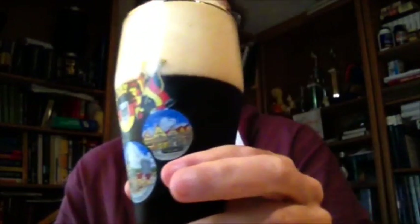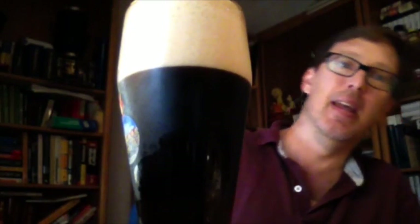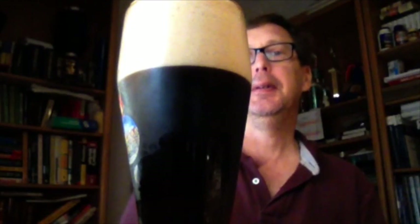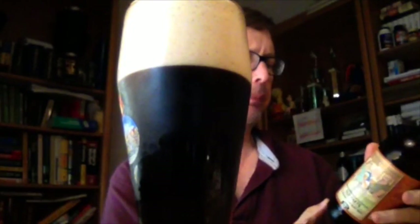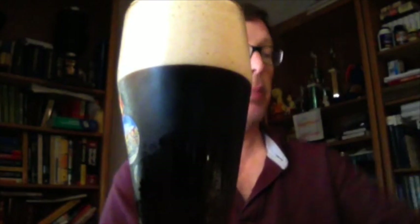There — is that a good pour or what? Get it all in there. That's not bad. I guess I would suggest looking at other people's reviews for flavors. I can't quite place it.